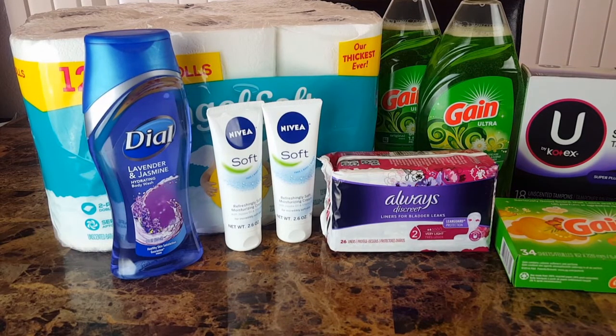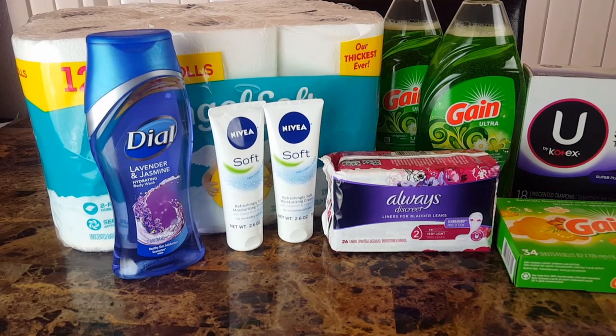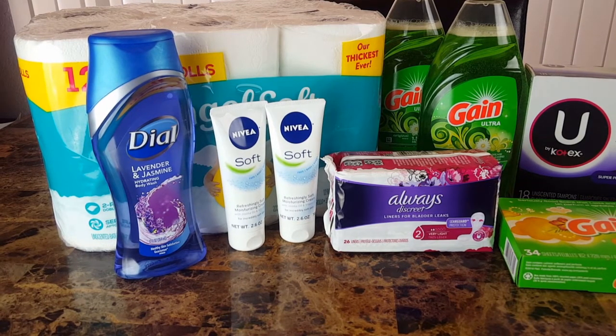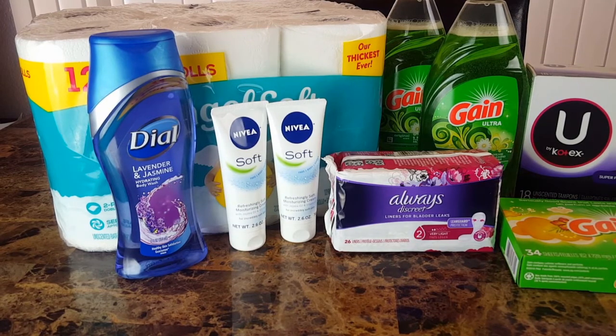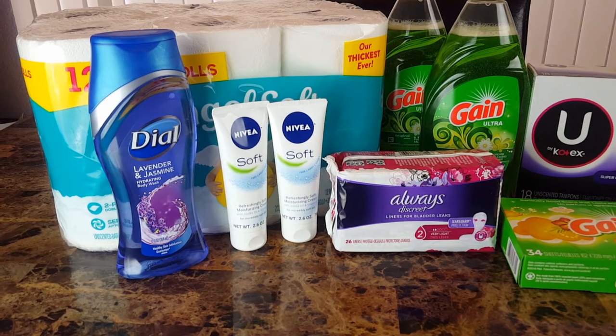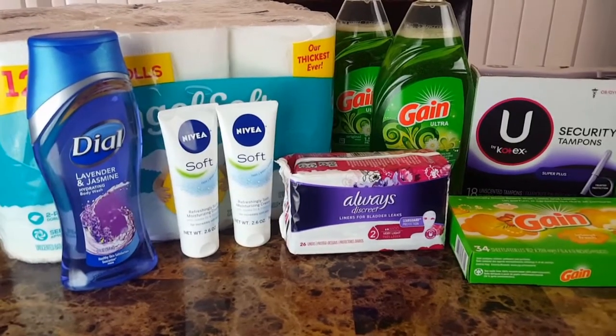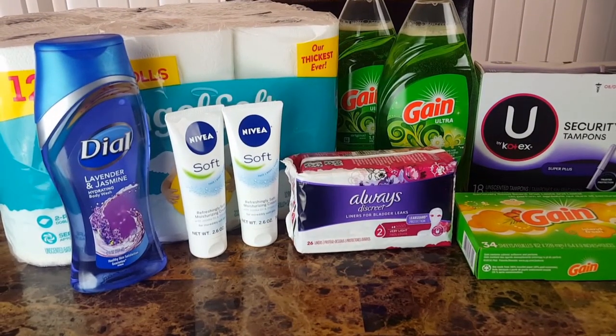For the Nivea, I ended up getting two instead of four. These were $2.25 each. I used a dollar 50 off coupon for each one, and then an additional 22 cents came off for the five off 25.